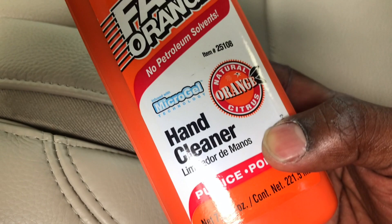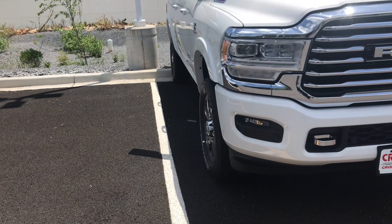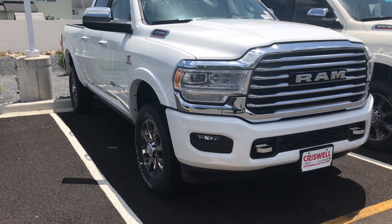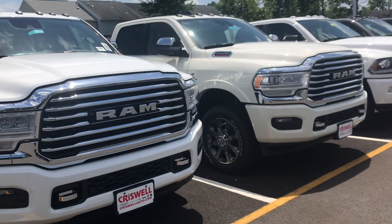Welcome back to my channel. I'm sitting at a dealership — Criswell Chrysler in Thurmont, Maryland — and I am looking at a Laramie Longhorn with painted bumpers. When I was ordering my truck, I was under the impression from the dealer that you could not get painted bumpers with this truck, but here I am looking at one. I found two Laramie Longhorns with painted bumpers and I want to show you them side by side.